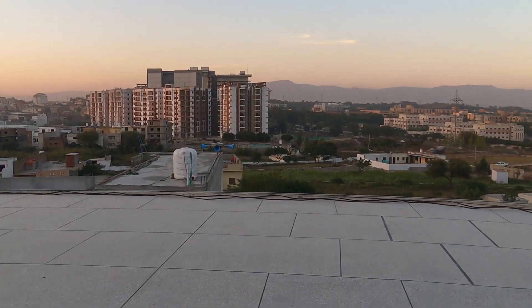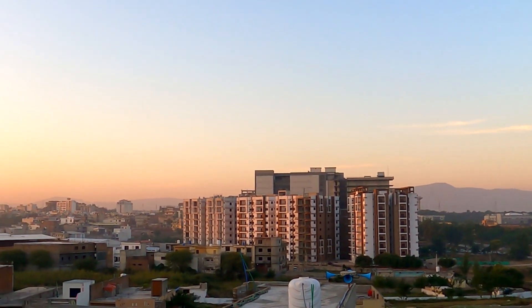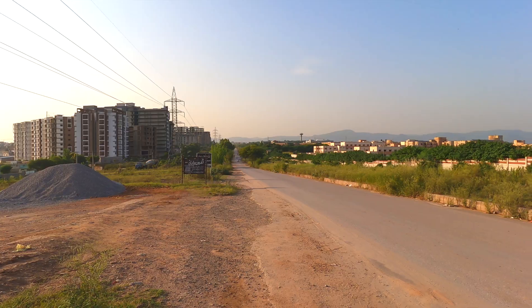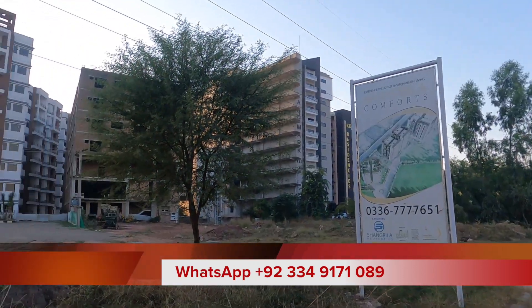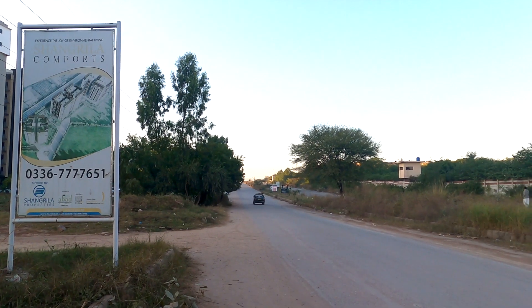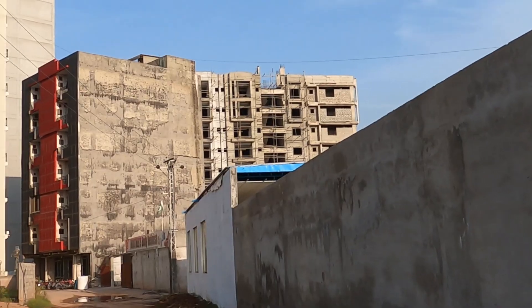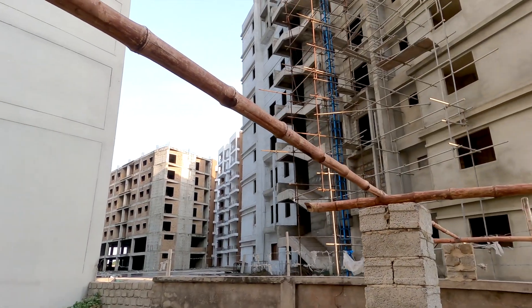In the middle of sectors such as G13 and I12, next to NUST University, is H13. Unnoticed for a long time, but due to the extreme expansion of Islamabad, it has attracted the attention of people who are looking for an affordable home near main Islamabad.